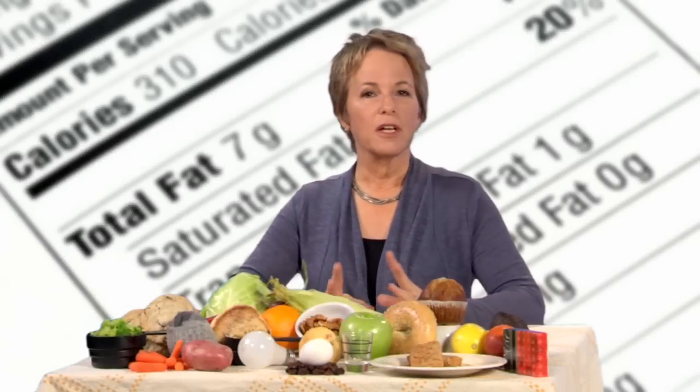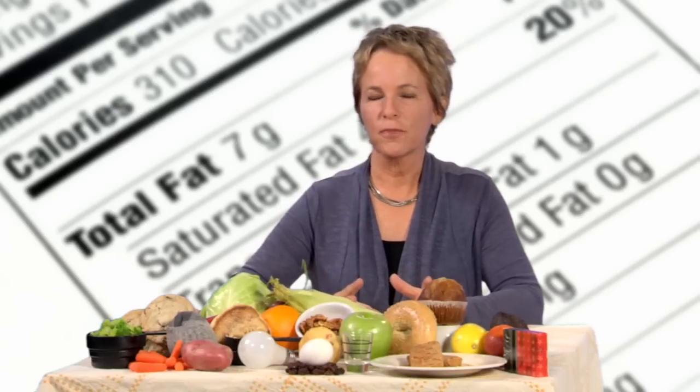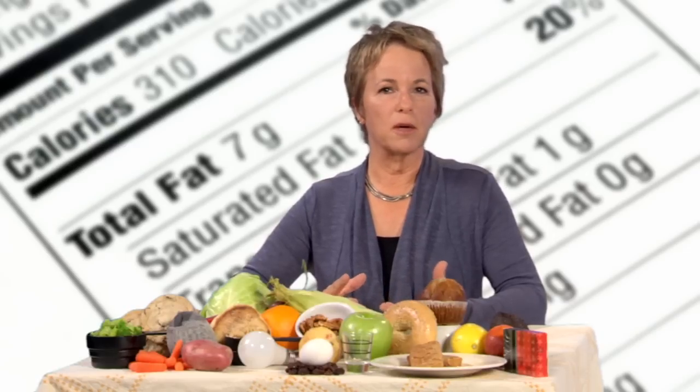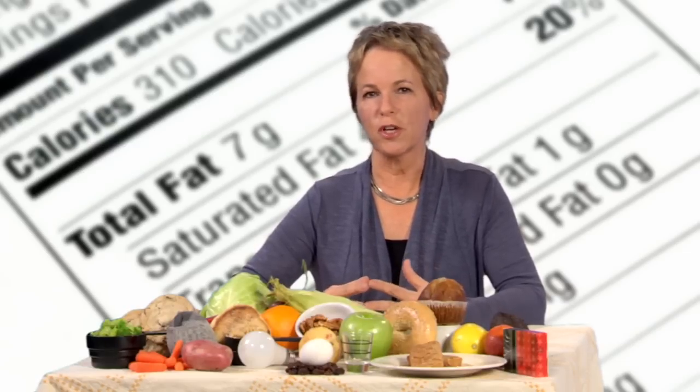A serving or a portion — what goes on your plate? Like most people, you probably use the terms interchangeably, but if you do, you're comparing apples to oranges. The USDA defines serving sizes for all kinds of foods and assigns approximate calorie values to those servings. Your age, gender, and activity level determine the recommended number of servings from each food group you should have each day.